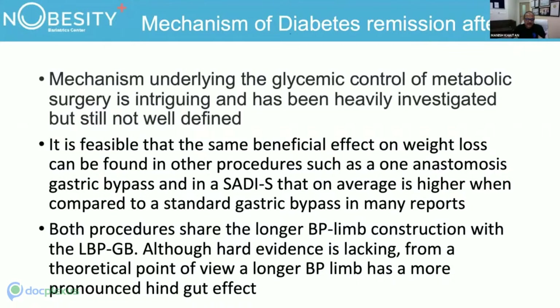When we do surgery, we are talking not only about weight loss but also metabolic control. The mechanism underlying glycemic control of metabolic surgery is still not well defined. The same beneficial effect on weight loss can be found in one anastomosis gastric bypass, which on average shows higher results compared to standard gastric bypass — and both procedures share the longer BP limb construction. From a theoretical point of view, a longer BP limb has a more pronounced hind-gut effect.